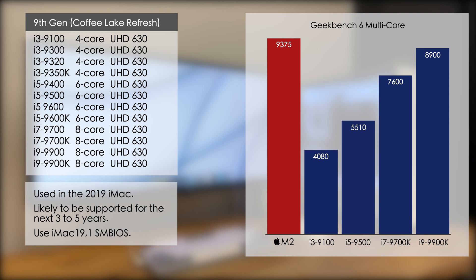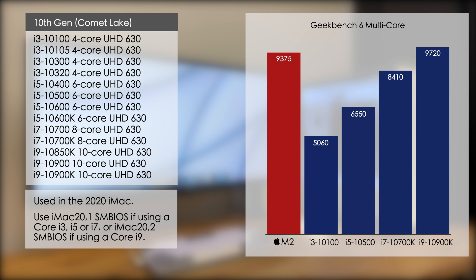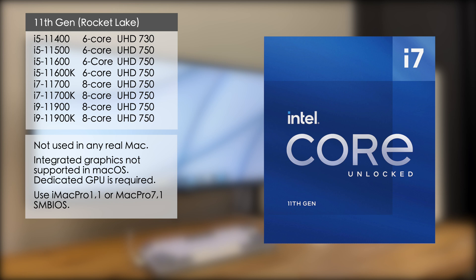The next generation Comet Lake was the last to be used in real Macs, so for best support including full iGPU support and Metal 3 compatibility, this is the one you should go for. 10th gen Comet Lake CPUs were used in the 2020 iMac, so if you're using a Core i3, i5, or i7 you should use the iMac 20.1 SMBIOS, and if you're using a Core i9 you should use iMac 20.2. Looking at the Geekbench scores, the i9 beats the M2 by about five percent, the i7 is about 10 percent slower, and the i5 is about 30 percent slower.